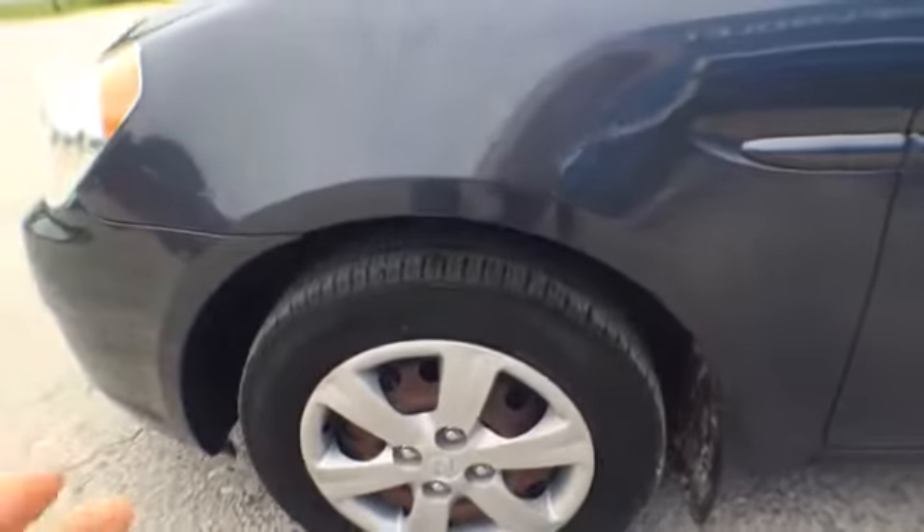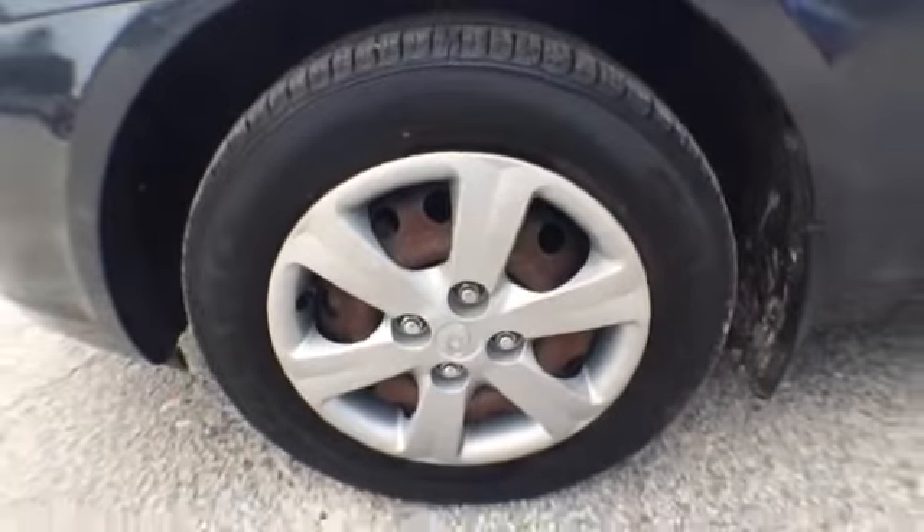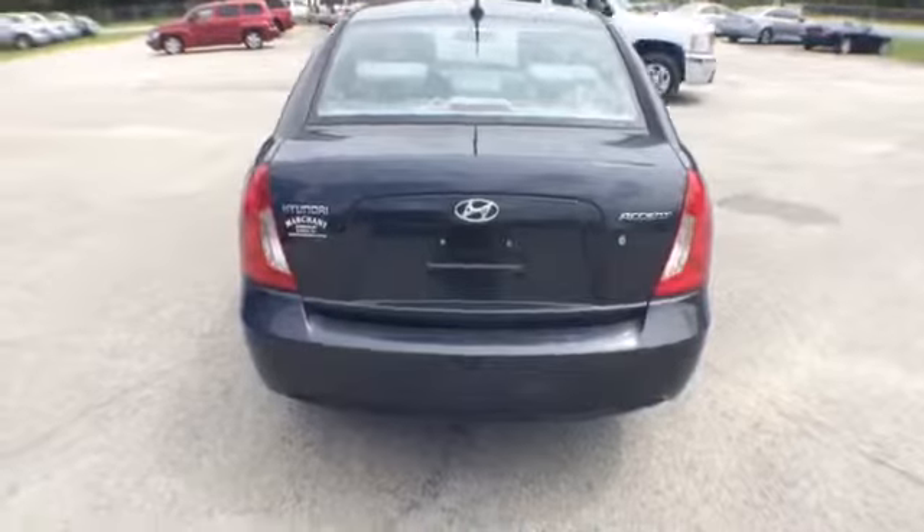We've got a 2010 Hyundai Accent, gray color, no bumps, no dings. The outside is beautiful on this one, guys. Tires look great, all brand new, shined up.